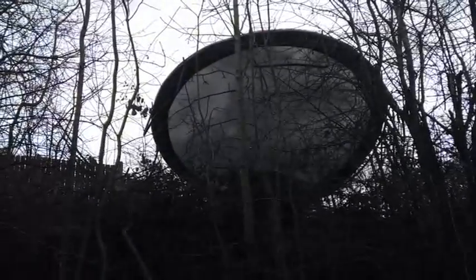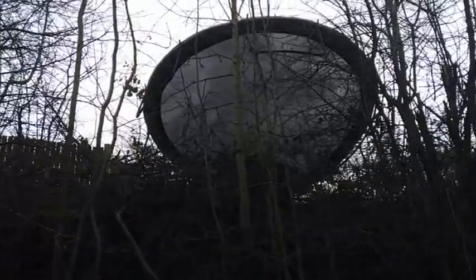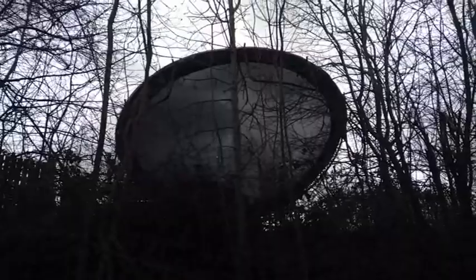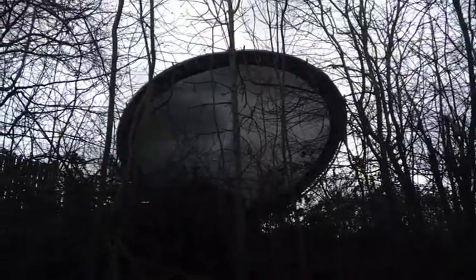Are the aliens coming? Is it a UFO? No — it's a trampoline that's been blown into the trees by the recent Storm Dennis, probably out of the back garden of that house up there.